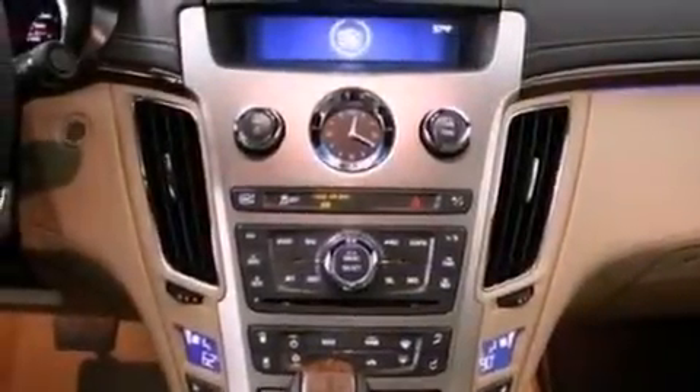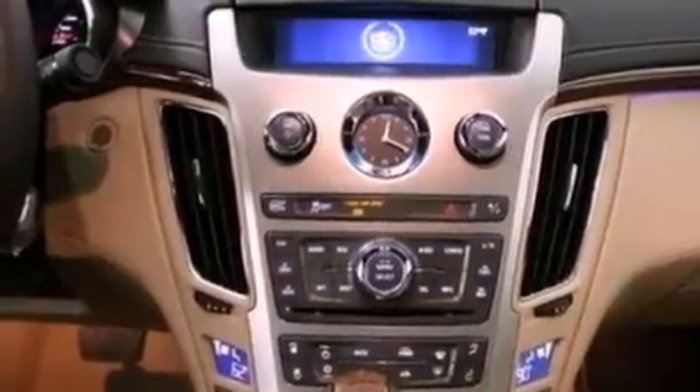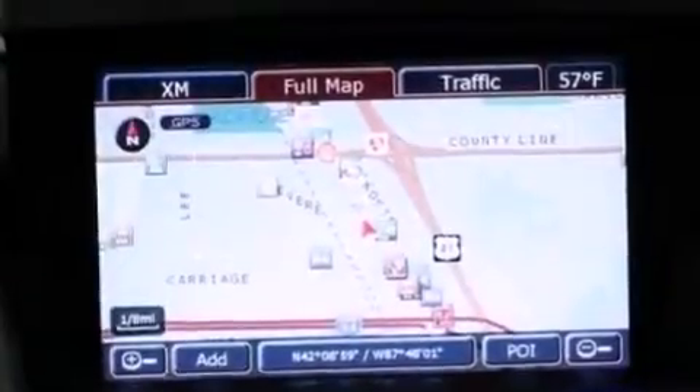High intensity discharge headlights, a rear view camera, satellite radio, and a sunroof enables you to fill the cabin with fresh air at the push of a button.